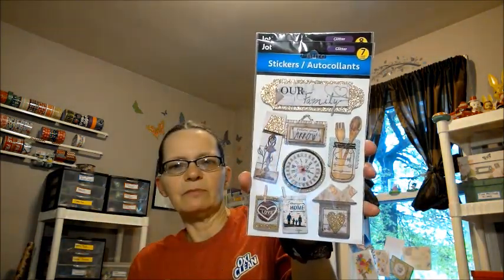The next new thing was some new stickers. I found this one that feels like it should have come out at Thanksgiving or Valentine's Day, but it didn't, so I got this one. I also got this one — these are the dimensional ones that we all love. There's the travel one and the 'Our Family' one.